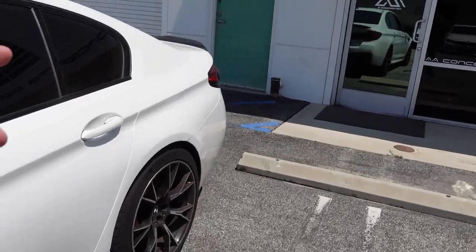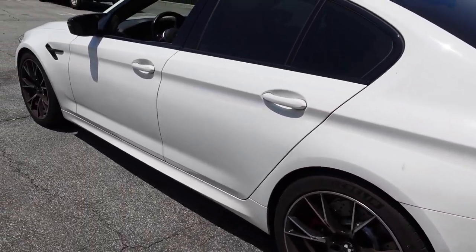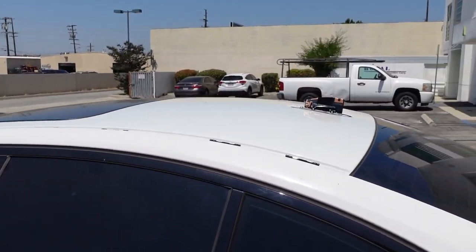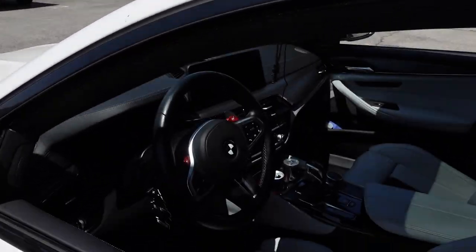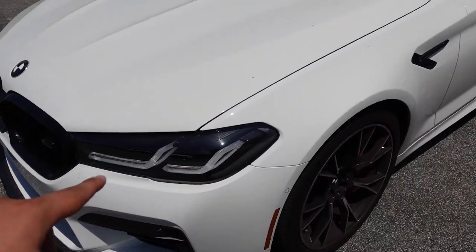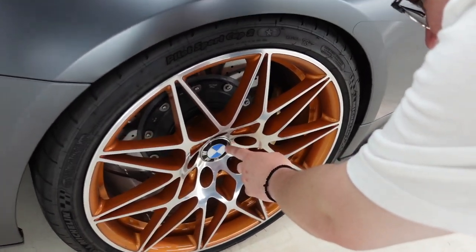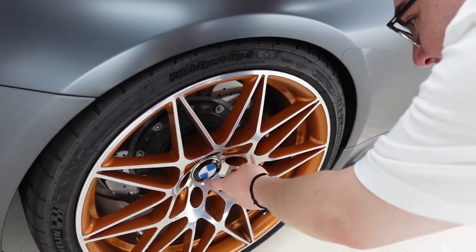On this M5, they did the spoiler, the forged carbon tips, and a bunch of other stuff. They're also going to do a gloss black roof wrap, so it should look really clean. This is a super clean M5 LCI — it's got the updated headlights. It looks really really good.